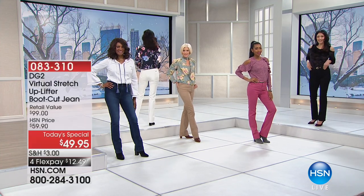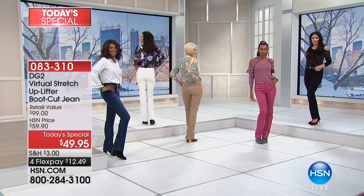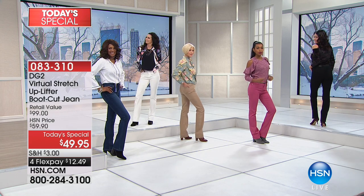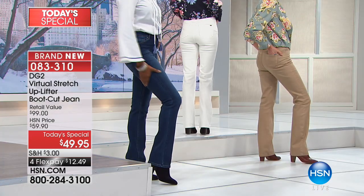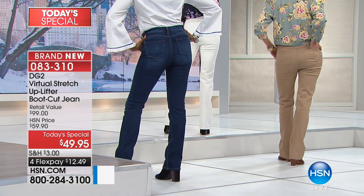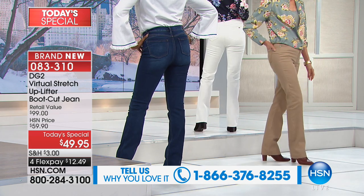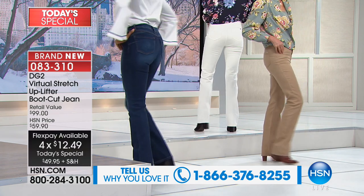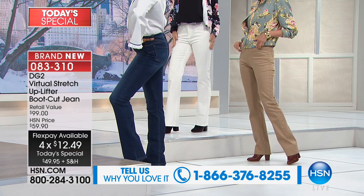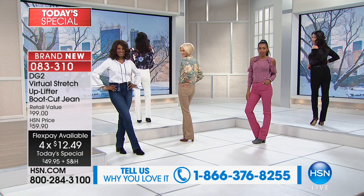Diane Gilman has done it again. She took a basic jean and added amazing technology — a jean that works for you, giving you not only a firmer, smoother look but literally uplifts you and narrows you. We'll go through all the colors.